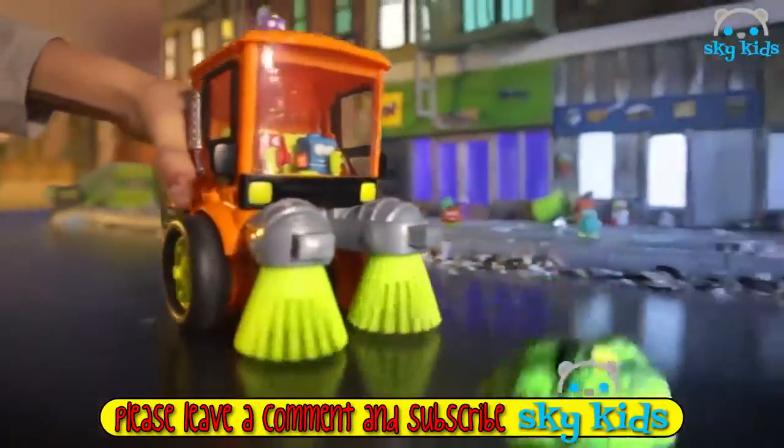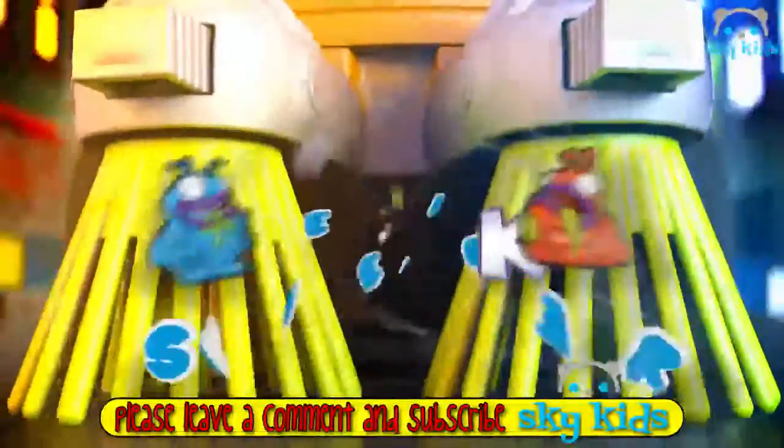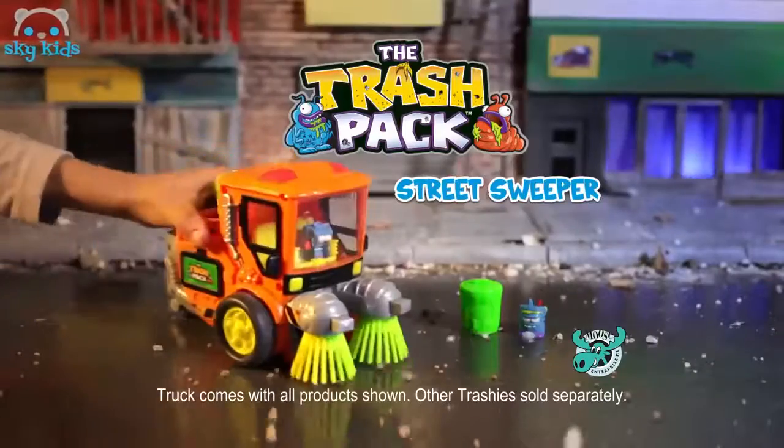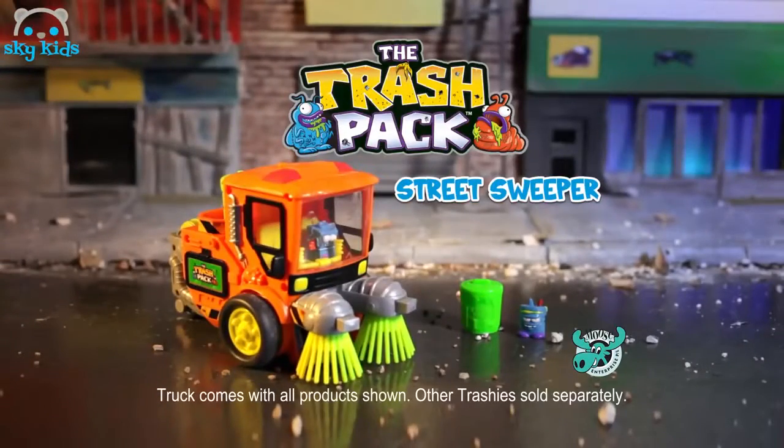Clean up the streets of Trashdown with the new Street Sweeper! It's the Trash Pack — sweep 'em up and pick up the junk! But don't you crash or you release the trash! New Trash Pack Street Sweeper, out now from Moose!